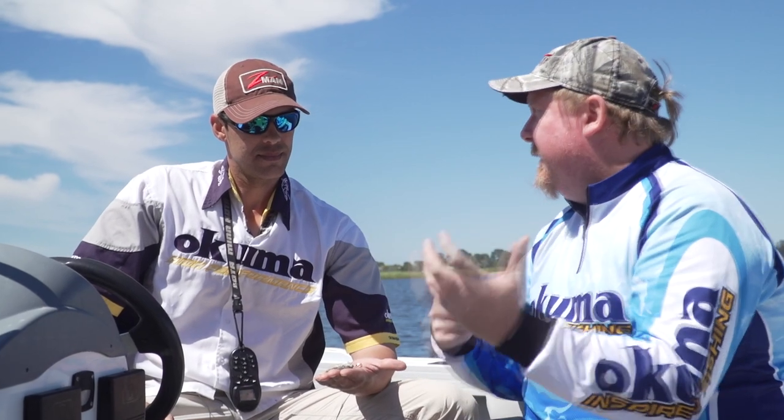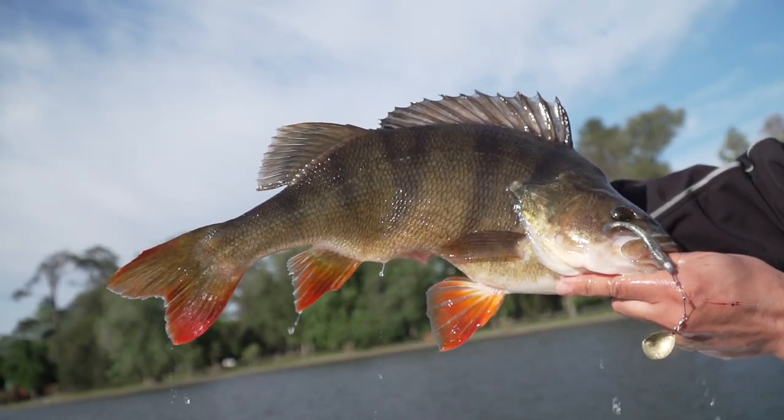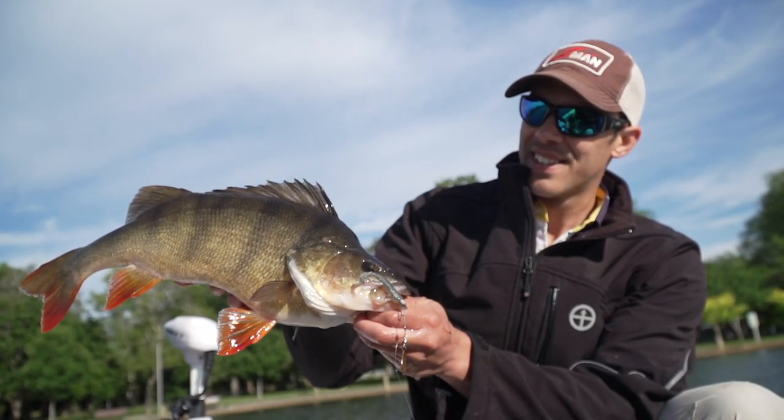Angus, we've seen some crazy big redfin. You've been putting up some photos on social media of the big redfin, so it'd be cool for people out there to know what are three lures that are your go-tos for redfin?